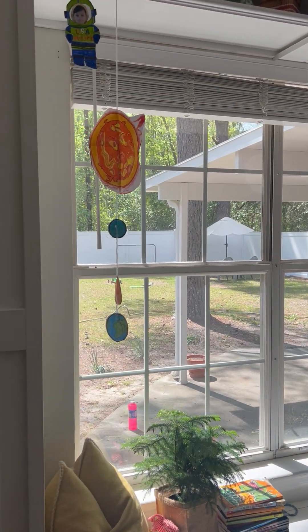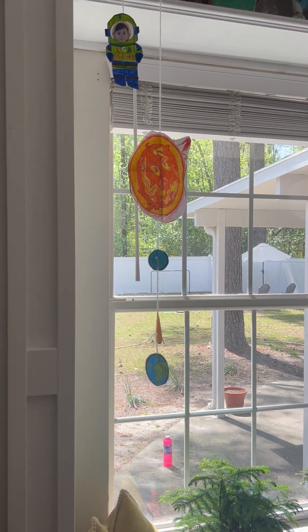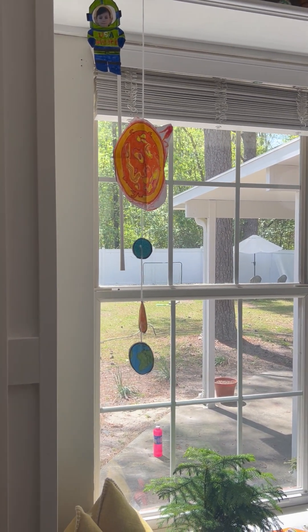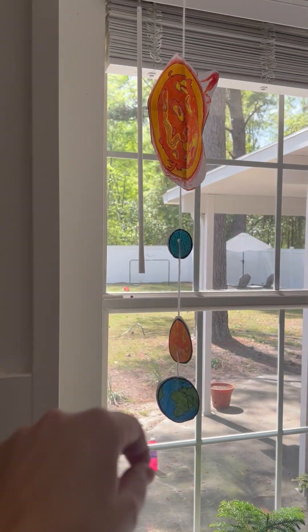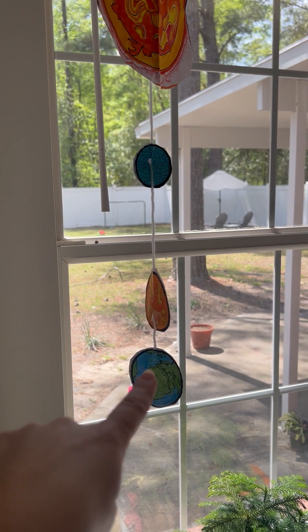You'll see our artwork. This is something we've been working on since we started the space unit with Gather Round — we are making solar systems. Everybody has their own. This is Heath's little solar system: his sun, Mercury, Venus, and Earth.